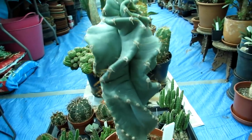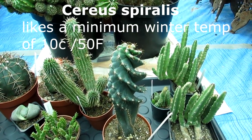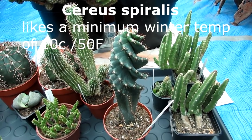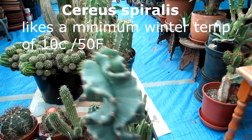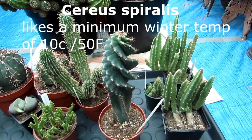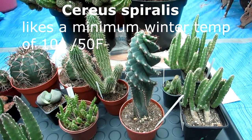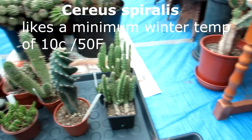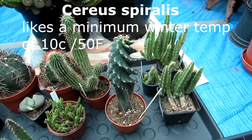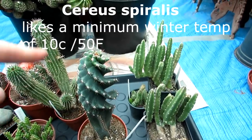This is Cereus spiralis — isn't it cool? We have two of these, bought only about two months ago from Urban Plant, a fantastic garden centre in Dublin. These are not cold hardy either — they prefer to be kept above 10°C (50°F). I always think: if it's not cold hardy, minimum 10°C or higher. And isn't it lovely the way it grows — like a little helter-skelter!